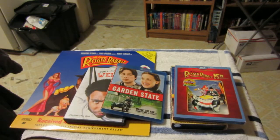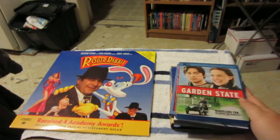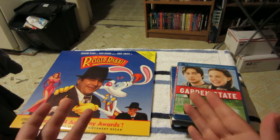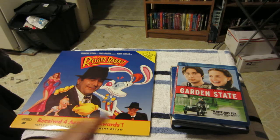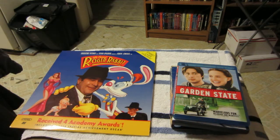Very happy to have all these titles and especially happy to have my first laserdisc — Who Framed Roger Rabbit, one of my favorite movies of all time. Thank you so much for watching. If you checked out my Ranma ½ video, thank you for that too. Feel free to comment below, like, subscribe and all that good stuff. Until next time, I'm Anthony with Worth a Watch — see you in the next video.